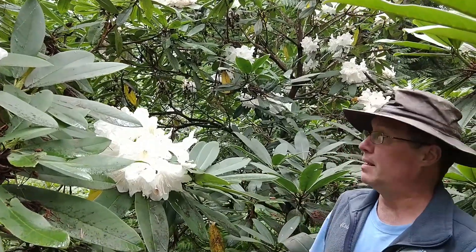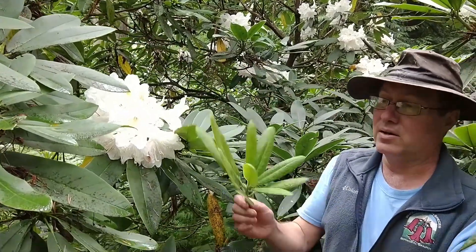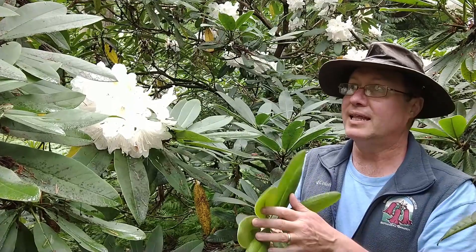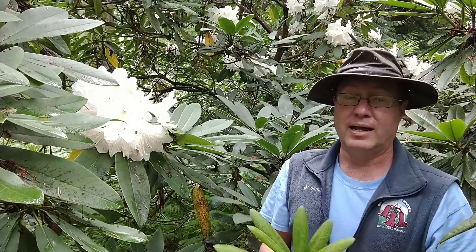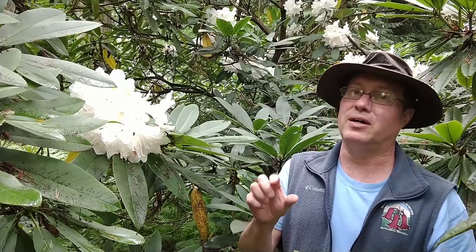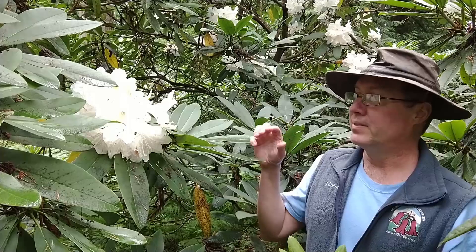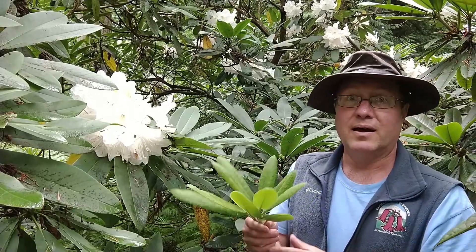But this is the type of glanduliferum, and then this is what I call the Guizhou form, which is similar but different, and again they bloom six to eight weeks apart, and the foliage is a little bit different. There's another form which we'll look at shortly, called Ligong shinense, which was recently named as a new species, also from Guizhou, but it is quite different in appearance from the Guizhou form of glanduliferum.